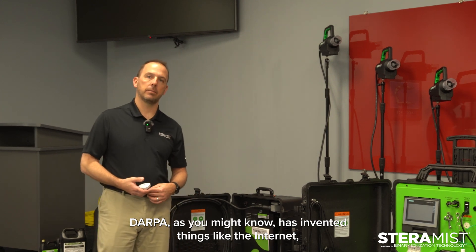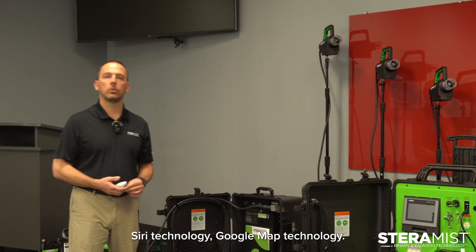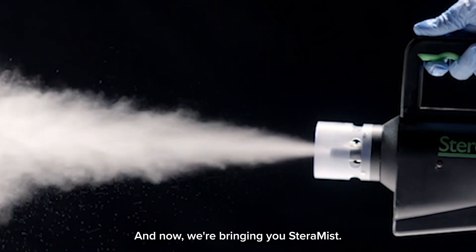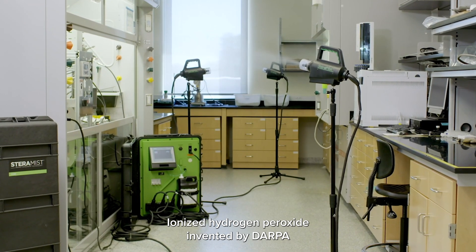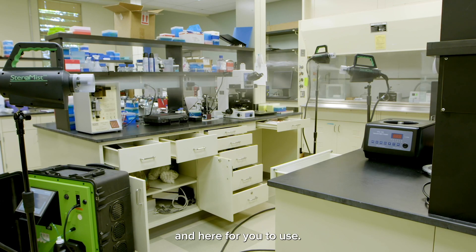DARPA, as you might know, has invented things like the Internet, Siri technology, Google Map technology, and now we're bringing you Steramist — ionized hydrogen peroxide, invented by DARPA and here for you to use.